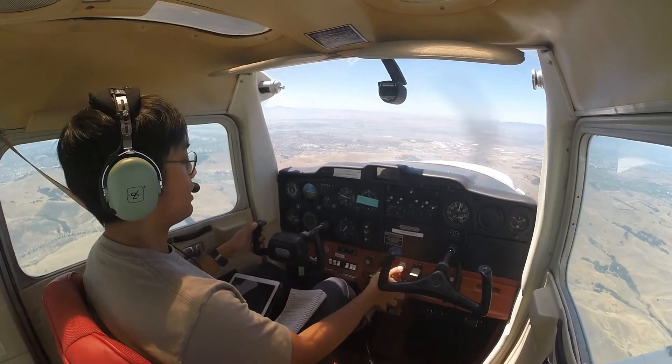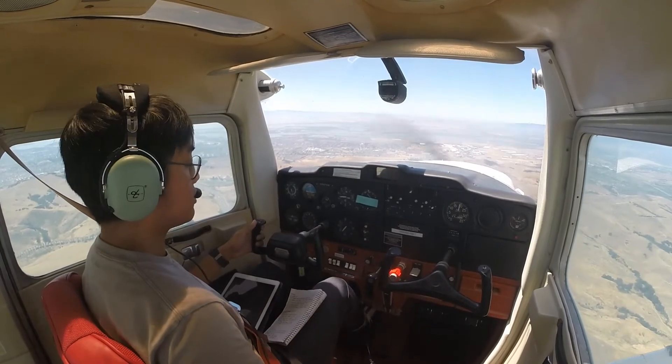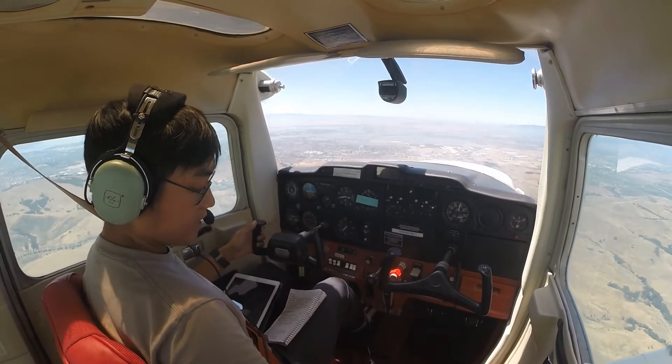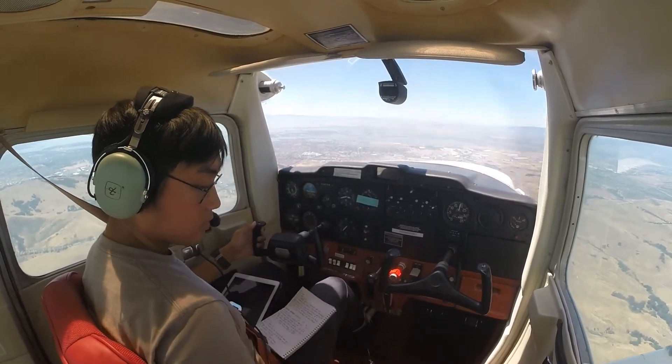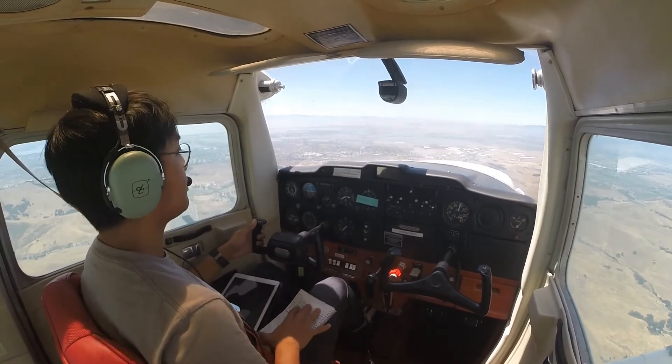We're below 3,000, mixture rich. Before landing checklist: seatbelts and harnesses adjust and secure, fuel selector valve on, mixture full rich, carb heat as required, and landing and taxi lights on.